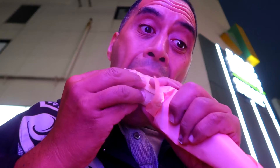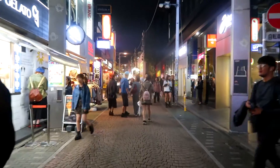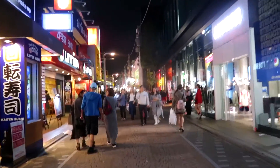Harajuku crepes — Kiwis can smash crepes! This is the infamous Takeshita Street. I'm going to go down and have a look. It's mainly for shopping and buying stuff. I did try some crepes back there that were pretty good.